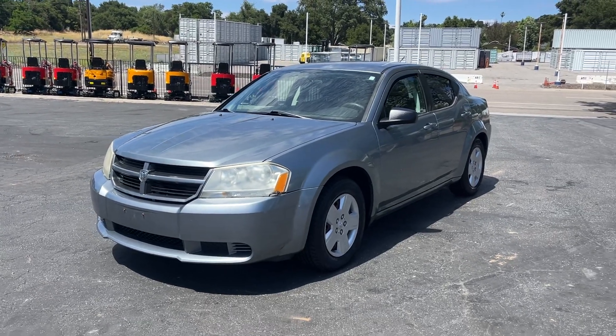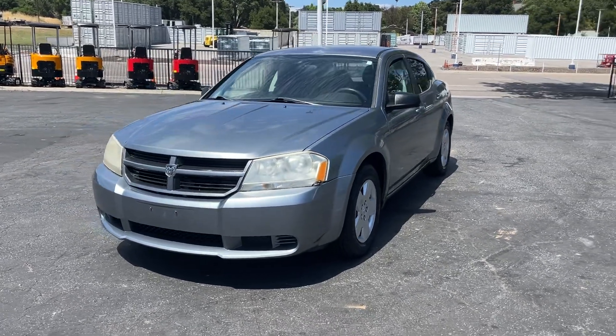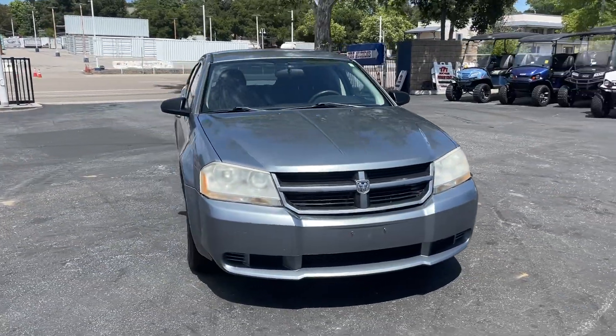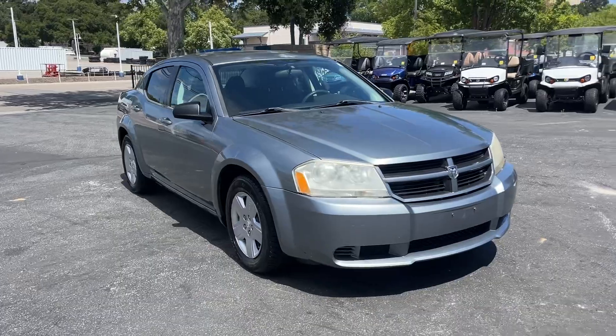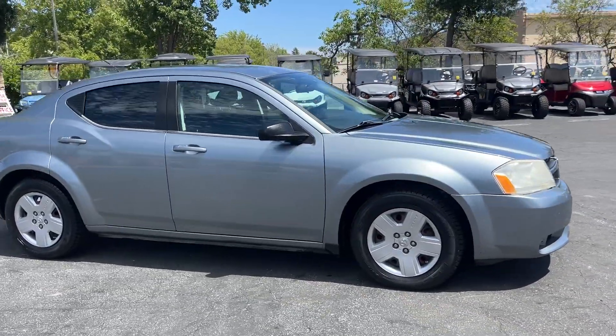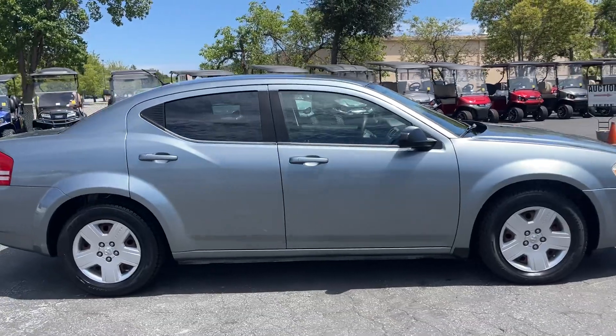Here's a video on a 2009 Dodge Avenger. It's got 65,000 low miles. This is a previous city-owned vehicle. It's in pretty good condition. Tires are like new all the way around.